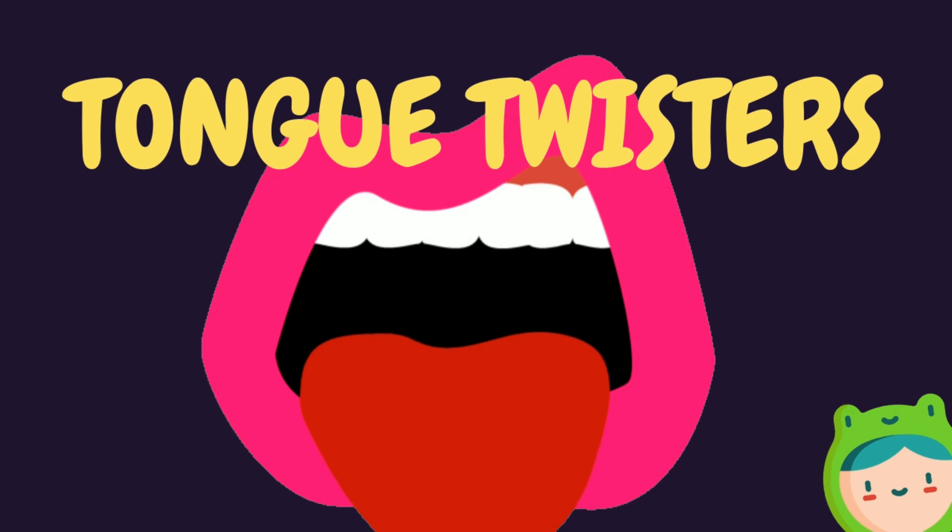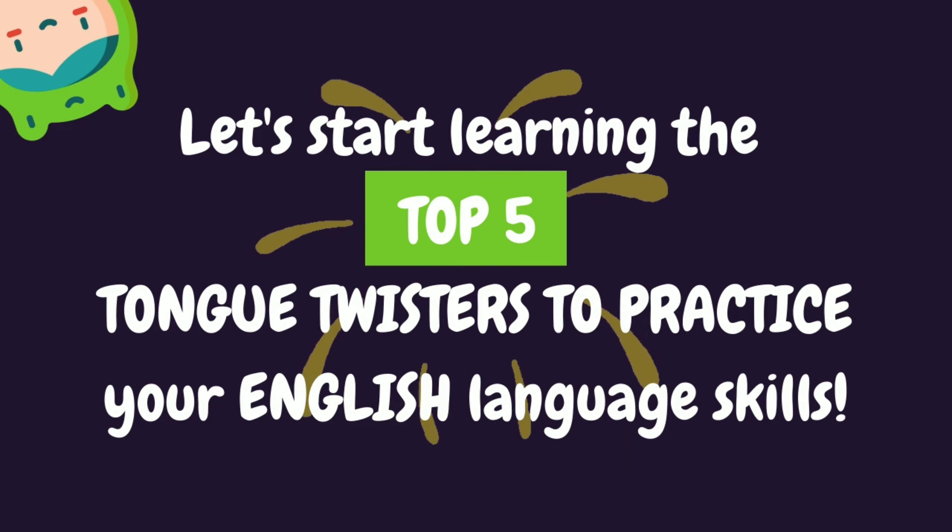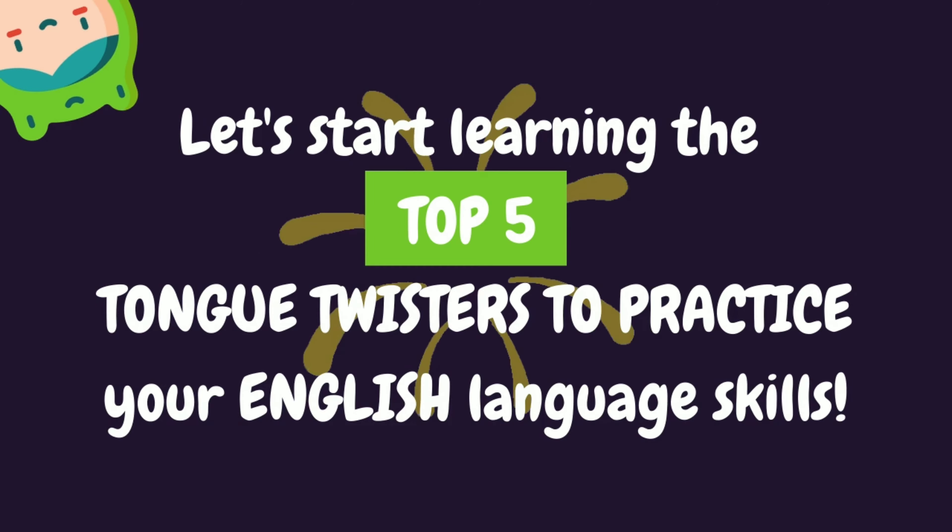Boana Learning presents Tongue Twisters. Tongue twisters are a fun way to improve your pronunciation and help you become fluent. Let's start learning the top five tongue twisters to practice your English language skills.